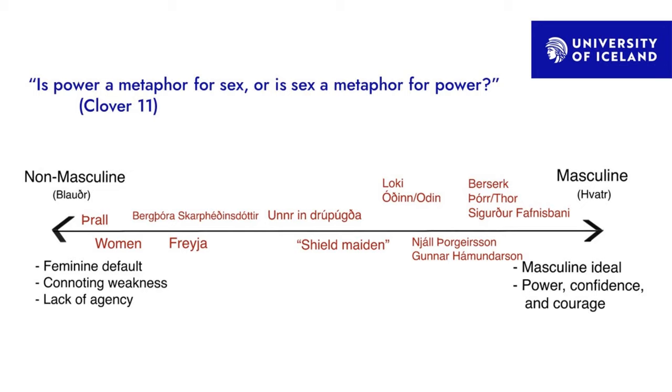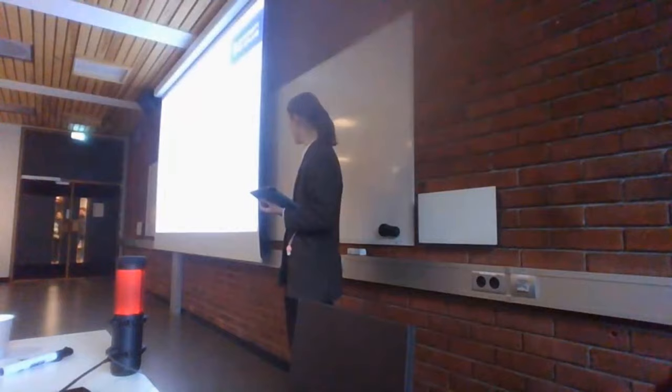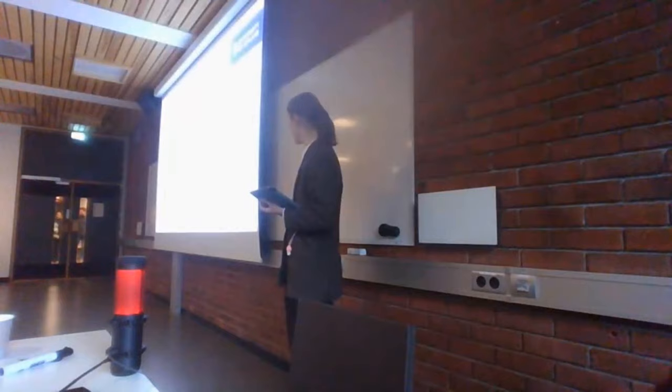Carol Clover would argue that gender looks more like a spectrum between blauðr and faðir, which can be correlated with masculine and feminine but aren't as strict a binary as we consider today. There is a masculine ideal, but you do have to work up to it.